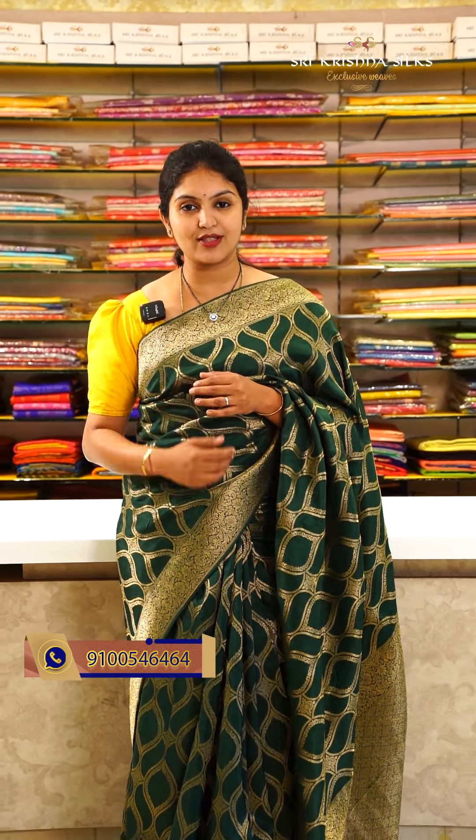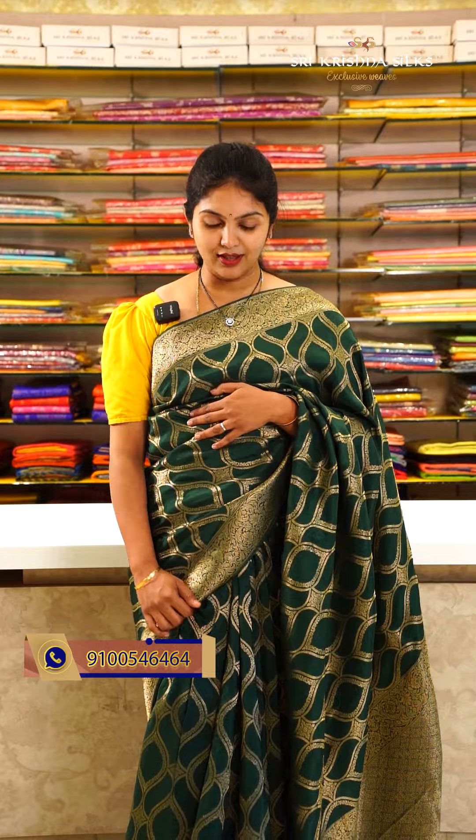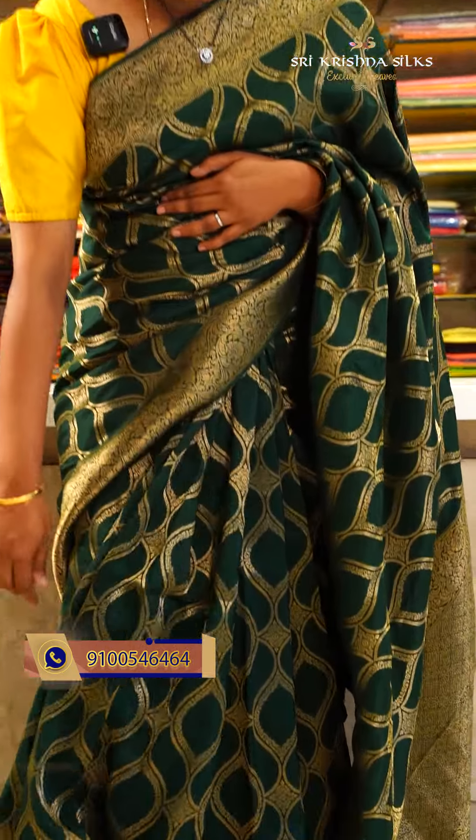Hi hello, beautiful viewers, welcome back to Sri Krishna Silks. We have curated a beautiful green color theme saree store. For Lakshmi Vratam, shopping is easy with traditional colors. We have put together different price range sarees in different fabrics for you.